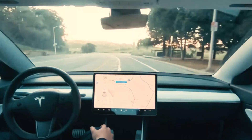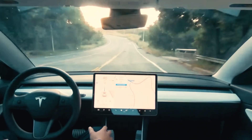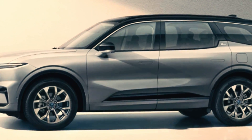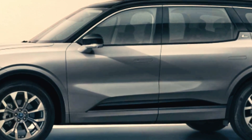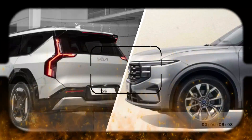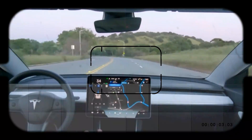The electric vehicle landscape is evolving with fierce competition emerging from all corners of the market. A new three-row electric Ford SUV, the Kia EV9, and an all-electric Escalade are all set to challenge the Model X's dominance.